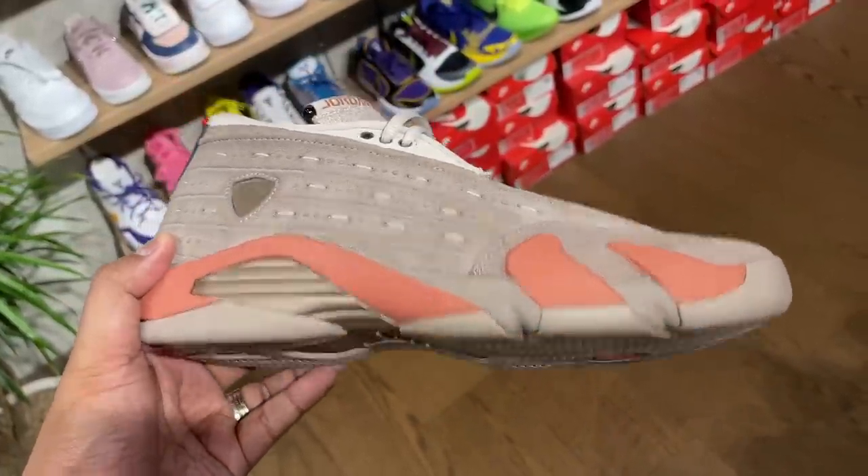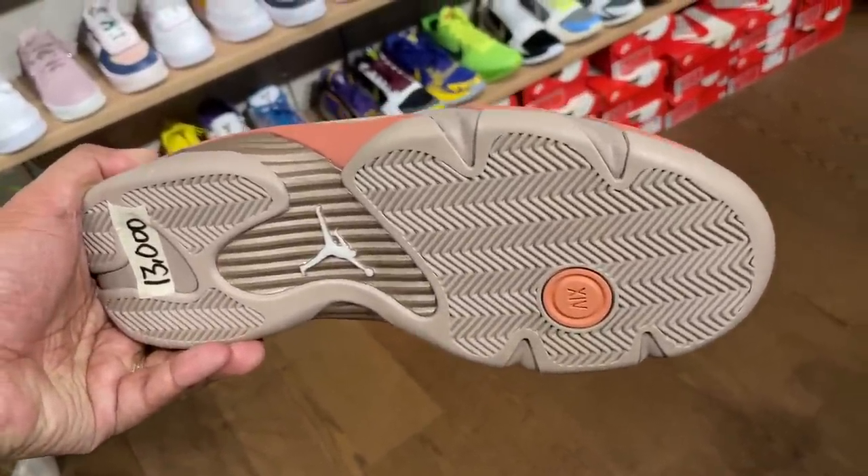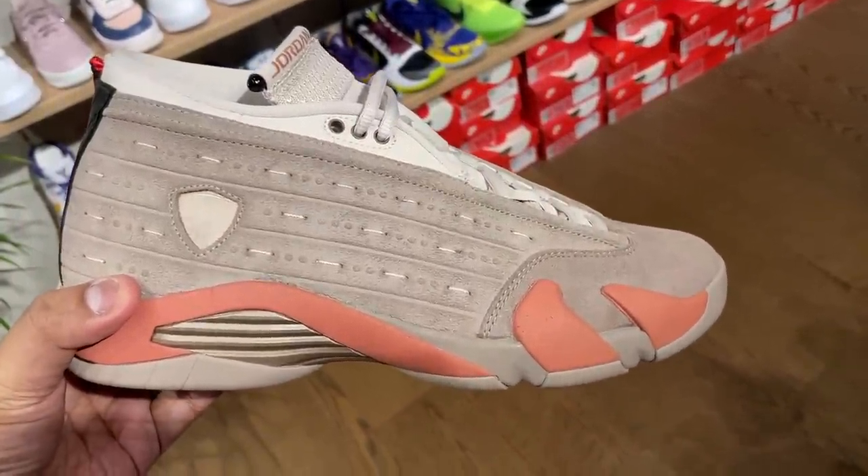Those were the sneakers we found. Now we get to the fun part — buying a pair, bringing it home, and unboxing it with you. Mission accomplished, we were able to cop the shoes. We'll head on over home, have dinner, and then we'll unbox the pair of kicks I bought.